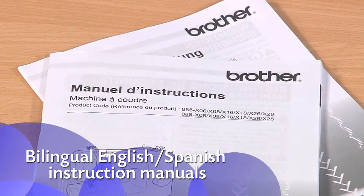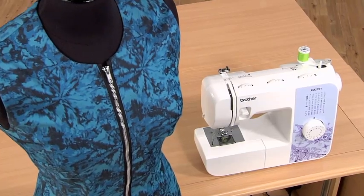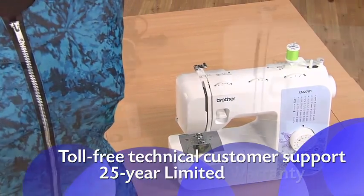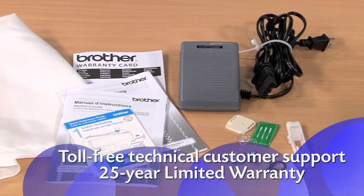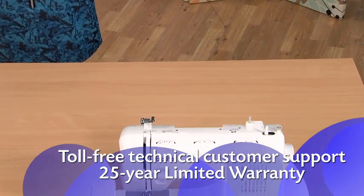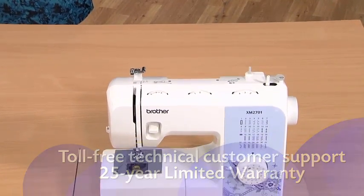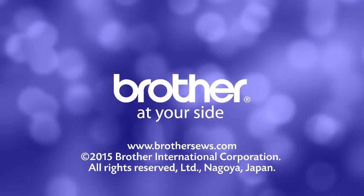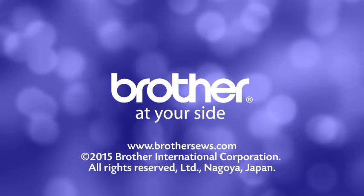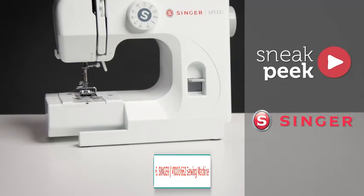The XM2701 comes with Brother's At Your Side support, offering free technical support via online live chat or phone for the life of your machine. Note: this product is intended for sale only in the US at 120 volts — any other use or sale voids the warranty.